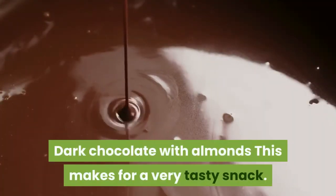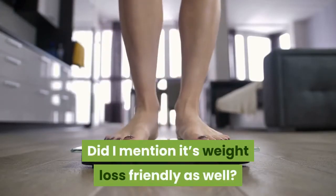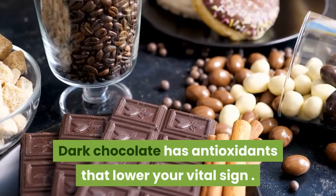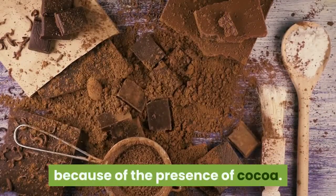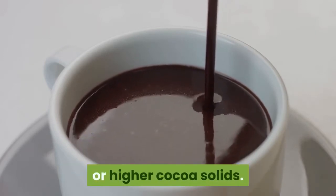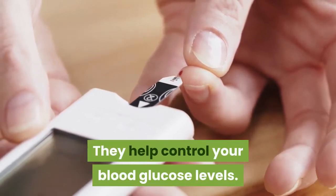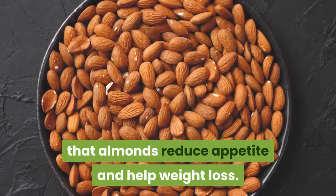Dark chocolate with almonds. This makes for a very tasty snack — and it's weight loss friendly as well. Dark chocolate has antioxidants that lower your blood pressure and reduces risk of heart disease due to the presence of cocoa. Just make sure you select dark chocolate with 70% or higher cocoa solids. Almonds are loaded with heart-healthy monounsaturated fats and help control your blood sugar levels. Studies also show that almonds reduce appetite and help with weight loss.